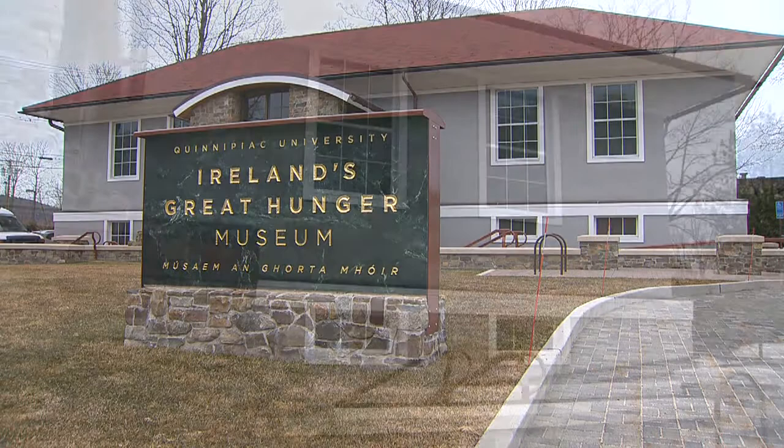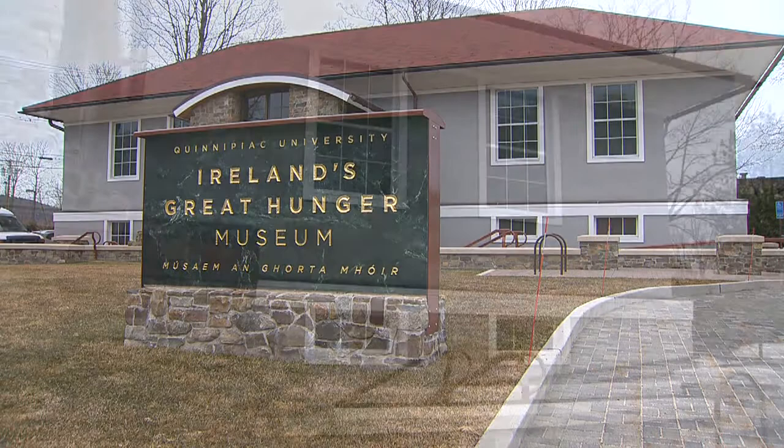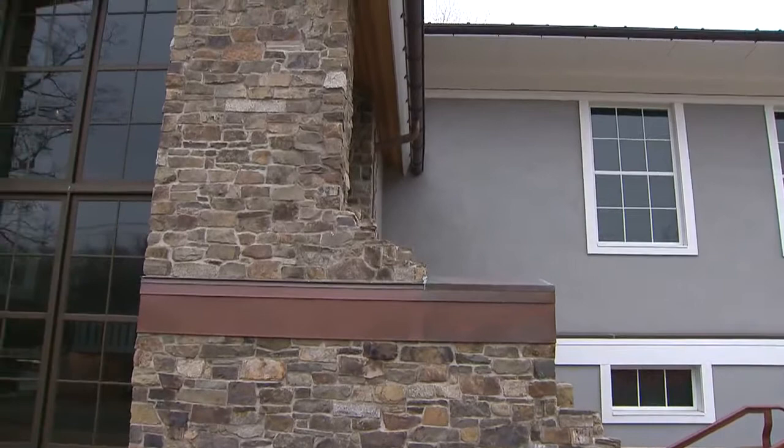Right near the main campus of Quinnipiac University lies this small, unassuming building, but it looks this way for a reason. When they were developing the museum, the architect was charged with making it look like a workhouse. A workhouse wasn't all it was cracked up to be — if you decided to go into a workhouse, you left your land behind, and you had to take your whole family with you.